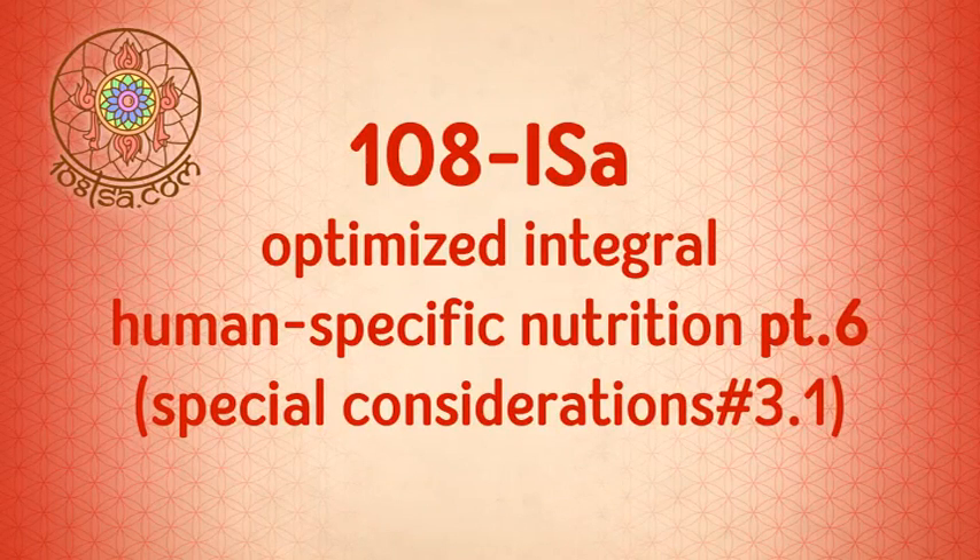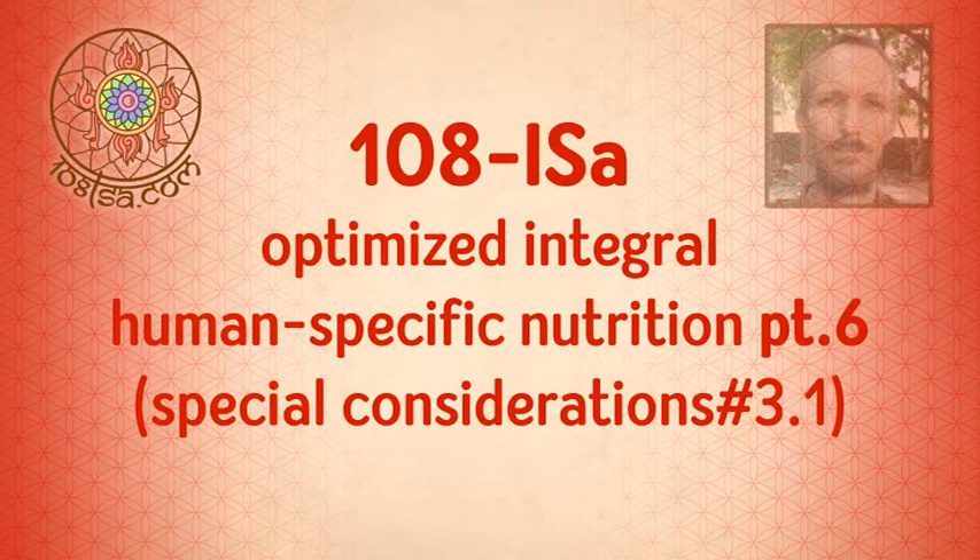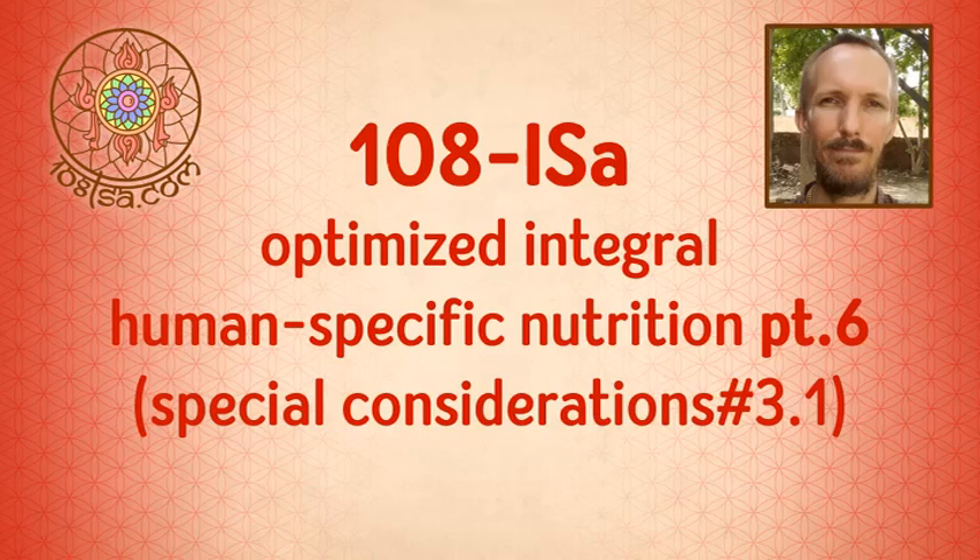Hello, hello. All glories to Amrita and Danvantari, the supreme divine healers. This is a quick intro to integral human-specific nutrition, Special Considerations Part 3.